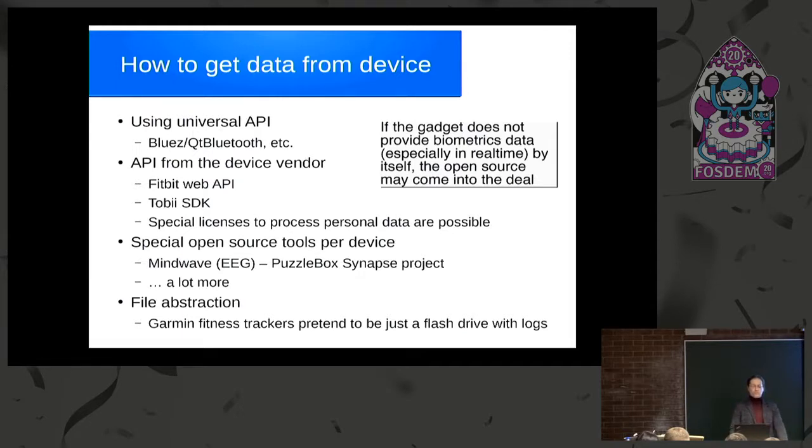For example, the Mindwave headset comfortably shares data via the Puzzlebox Synapse project. Initially NeuroSky wanted money for a simple suite that just saved raw data, but good open source tools have superseded it. The same situation is true for fitness trackers. The last approach is file abstraction — not real-time data acquisition, but still a good option. Really good pulse trackers we used are Garmin fitness trackers: we didn't manage to get data from them in real-time, but if you plug them into a USB slot, they pretend to be a flash drive with logs.